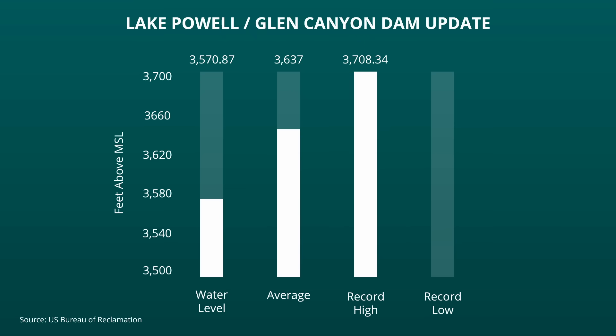Lake Powell's record high water level was set on July 14, 1983 at 3,708.34 feet. The current water level is 50 feet above the record low for Lake Powell, which was set on April 22, 2022 at 3,522 feet.